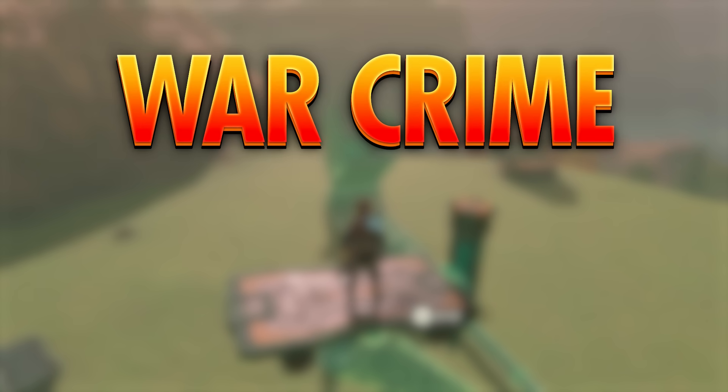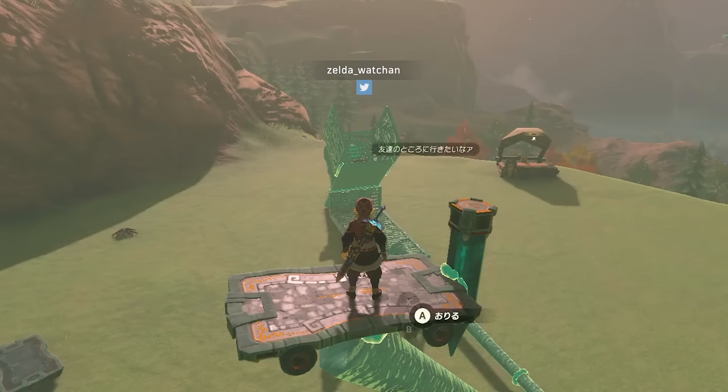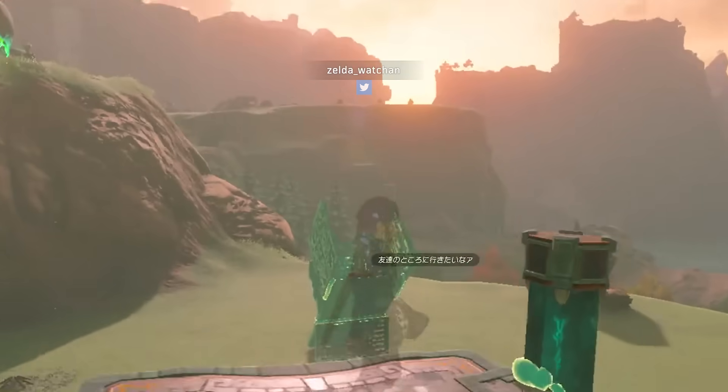Now for today's War Crime of the Day. Zelda Watch Hands made his own game of catch. Korok not included.